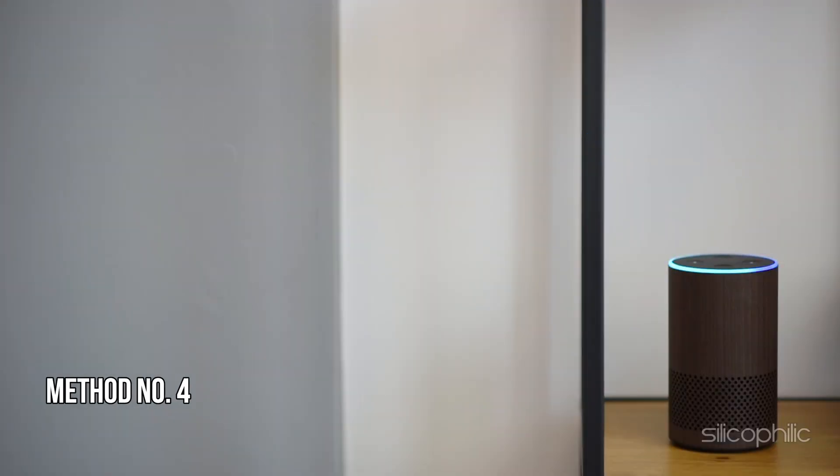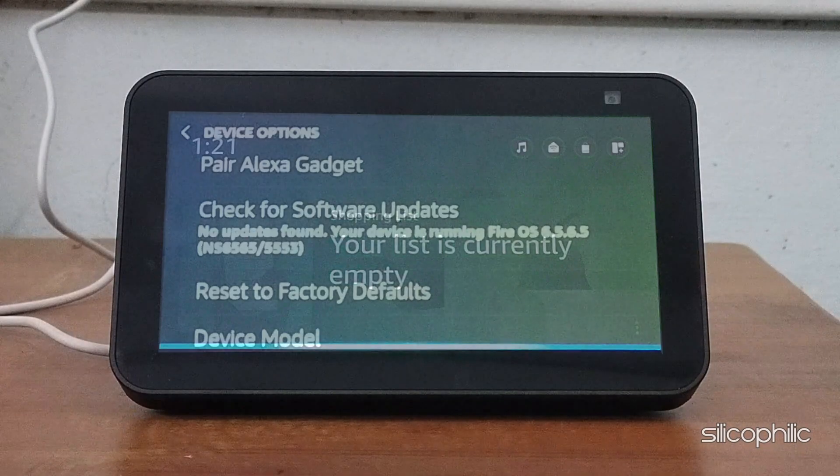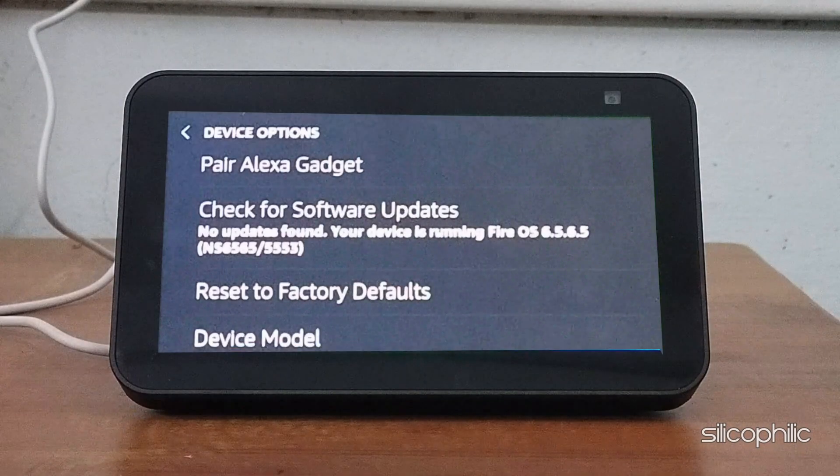Method 4: Update Echo Show Device. You can try to update the software using Alexa and see if this helps fix the issue. Simply say, 'Alexa, check for software updates.' Once the updates are installed, check if this could fix the issue.